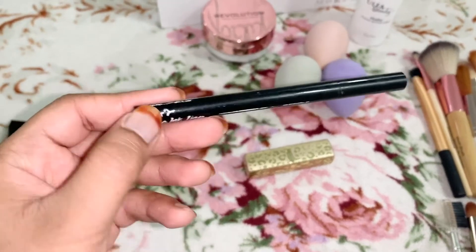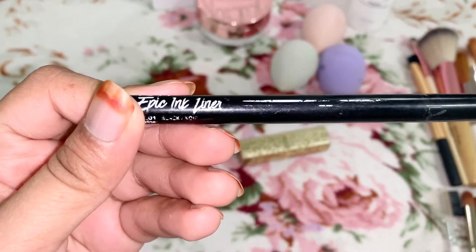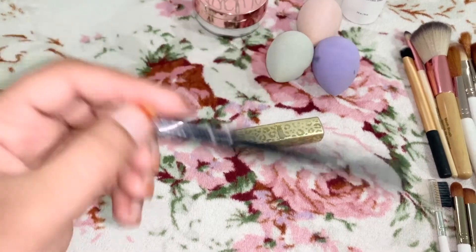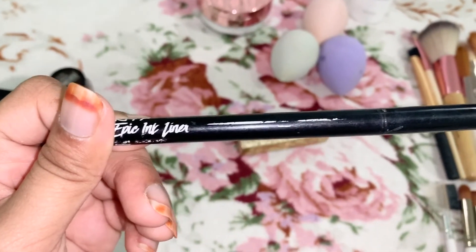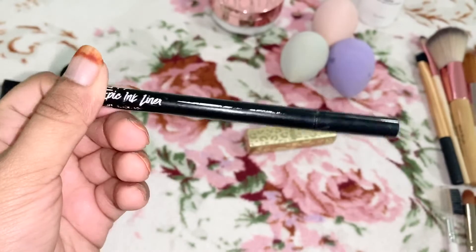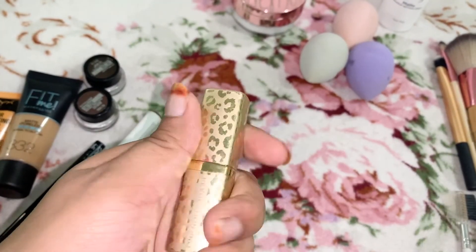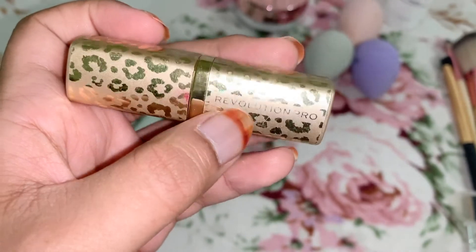I've had this eyeliner for a while — it's the NYX Epic Ink Liner, but it's been melting so I keep it closed so it doesn't go everywhere. I try to use it sometimes, but I don't use it a lot because I'm not great at doing winged eyeliner, so I just gave up. You can get it from Ulta. Then there's also a matte lipstick — I don't know why I bought it and I don't even use it. It's from Revolution Pro.